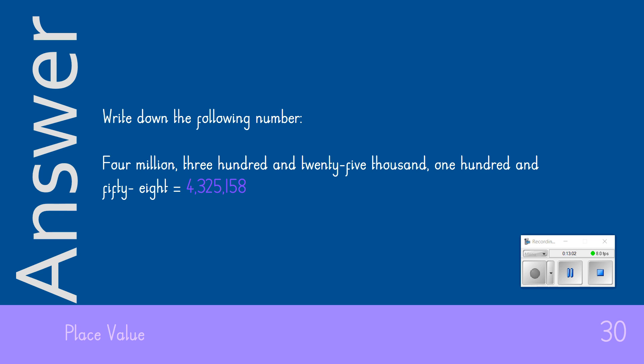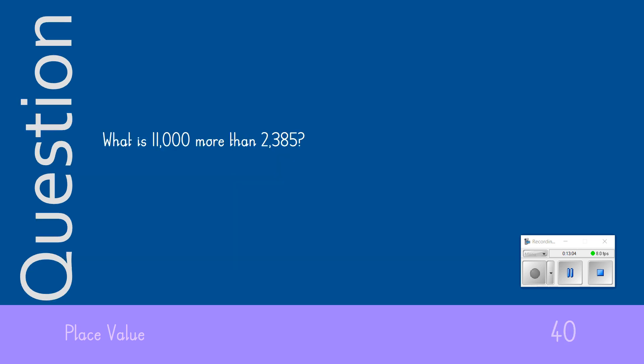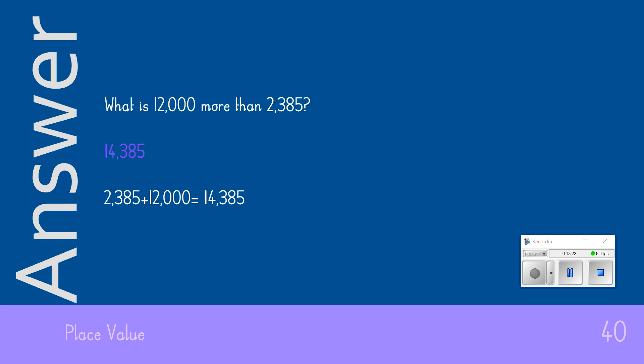The 40-point question coming your way: What is 11,000 more than 2,385? For 40 points, the answer we were looking for was 14,385.